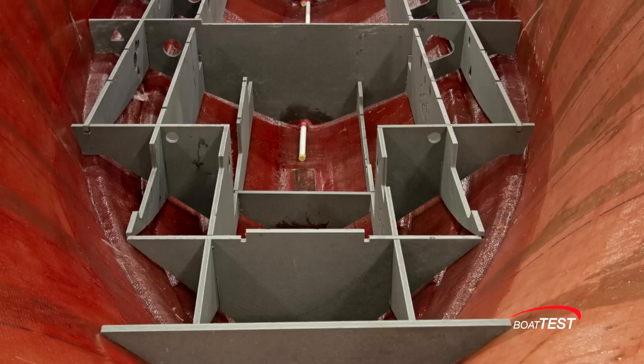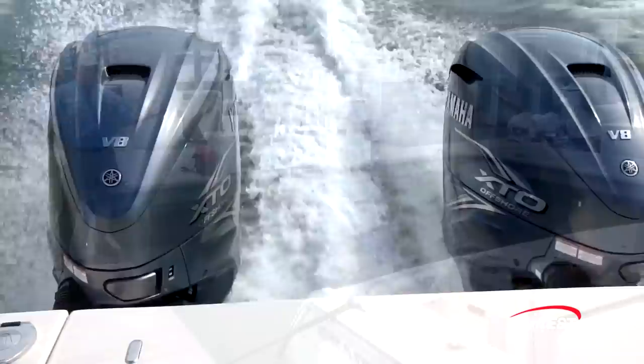Grady White uses all hand-laid fiberglass construction. The stringer system is composite, and there's a composite transom reinforced with aluminum, making it hefty enough to hold these 425-horsepower Yamaha XTO Offshore Series engines.